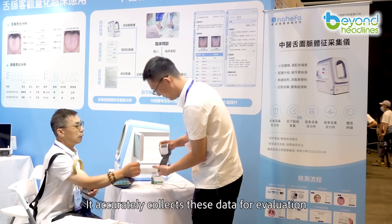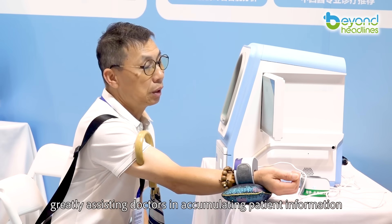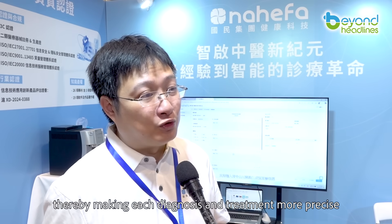It accurately collects these data for evaluation, greatly assisting doctors in accumulating patient information, thereby making each diagnosis and treatment more precise.